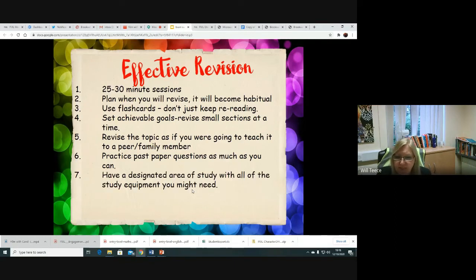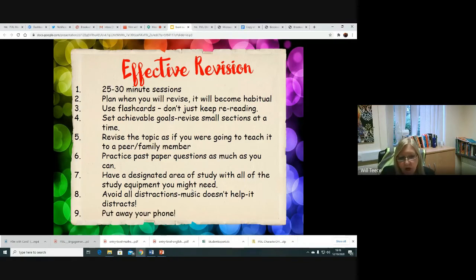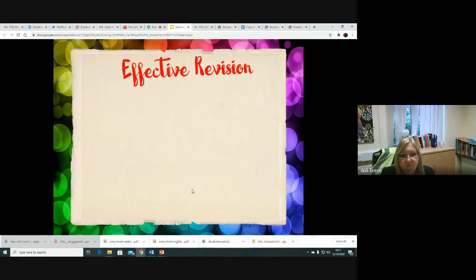You need a designated area of study with all the equipment there — that's where your work mode begins and you can avoid distractions. Not playing music, not having background noise, and not having your phone near you. So that little area of the house is where you study and you take all the distractions away. Those are our top tips in terms of effective revision.